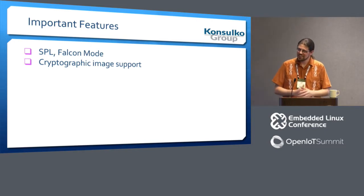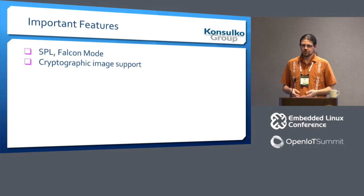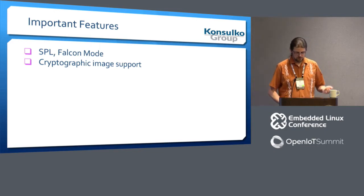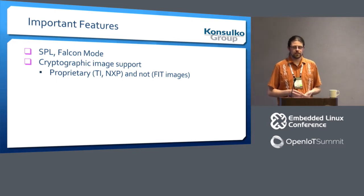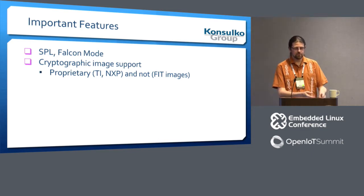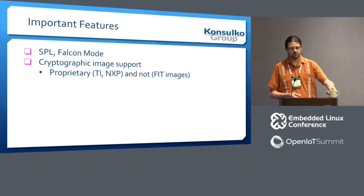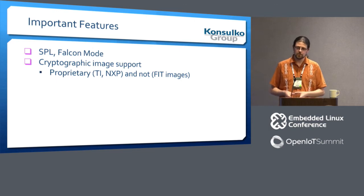Cryptographic image support: we've had for a while the ability to do cryptographic signing of payloads. This includes support for proprietary methods — for example, if you're booting a TI high-security device where there are certain ROM functions you can use to authenticate your payload, we can leverage that to verify the next steps and maintain a continuously valid chain of trust. We also support using your own keys so you know you trust the system.